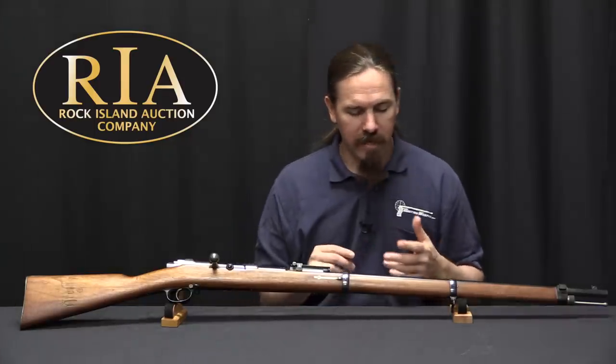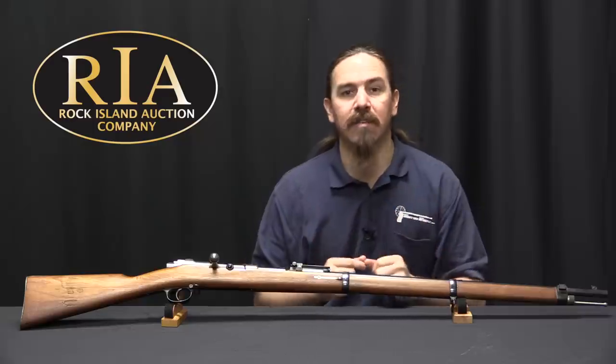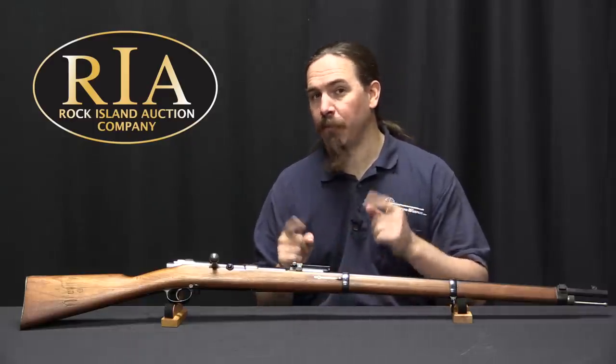I'm taking a look at a Mauser Model 71-84. This is the German Army's evolution from a single-shot Mauser 71 to a magazine-fed repeating rifle.